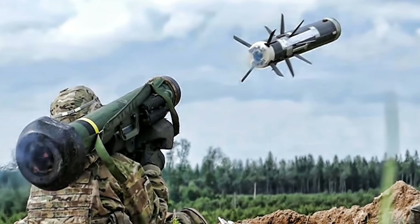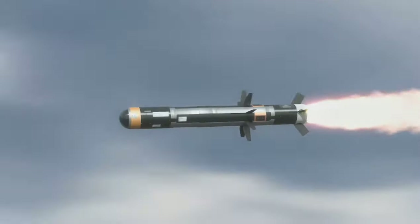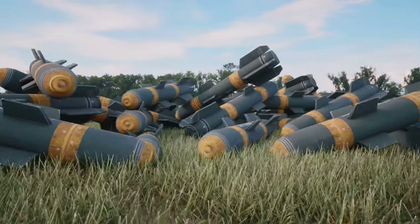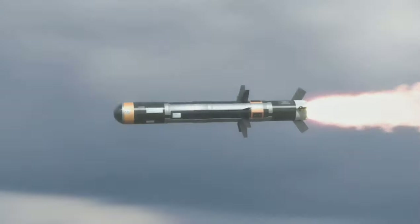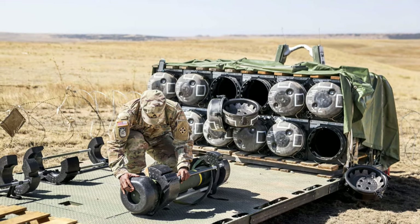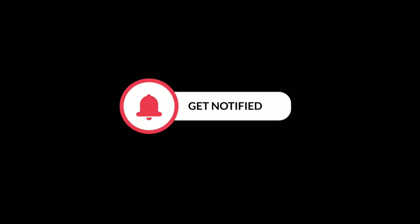In this comprehensive video we delve deep into everything you need to know about the Javelin missile system, one of the most advanced anti-tank weapons in the world. From its development and technical specifications to its operational use in modern warfare, we cover all aspects of this remarkable weapon — including its history, key features, fire-and-forget technology, real-world applications, comparisons with other anti-tank systems, and future developments.